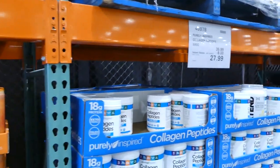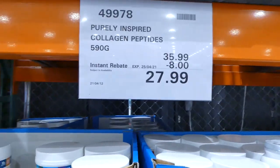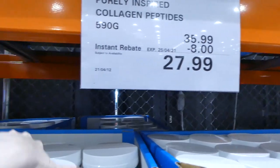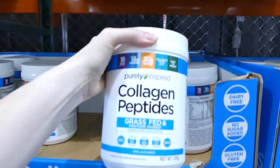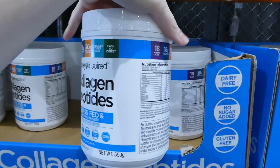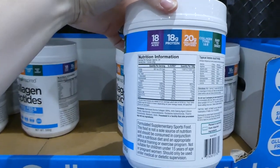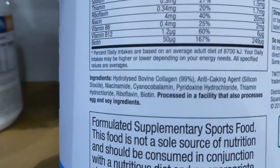Beside that we have the Purely Inspired Collagen Peptides. These are really popular, especially with the keto groups. These are $8 off to $28. This is grass-fed and pasture-raised, formulated with biotin, so it's good for keto and paleo people.